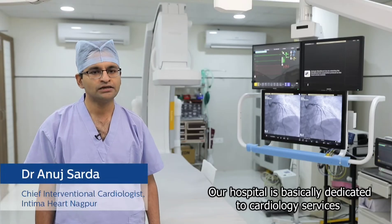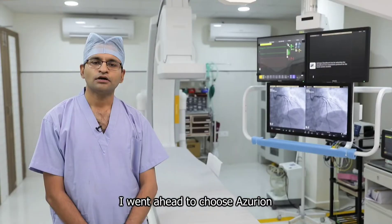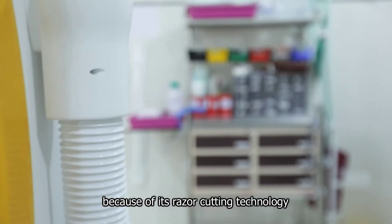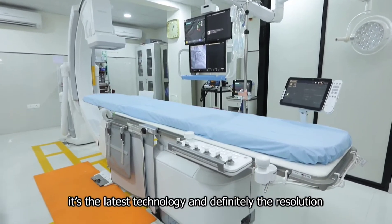Our hospital is basically dedicated to cardiology services, right from cath lab to cardiovascular involvement. I went ahead to choose Azeron because of its razor-cutting technology — it's the latest technology and definitely the resolution.